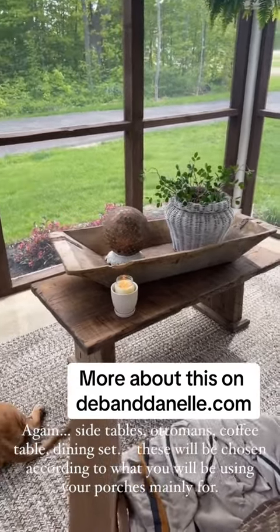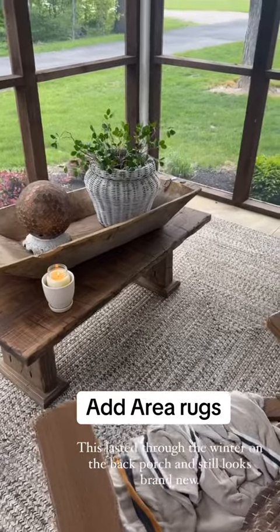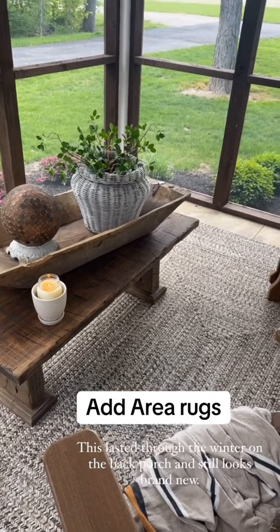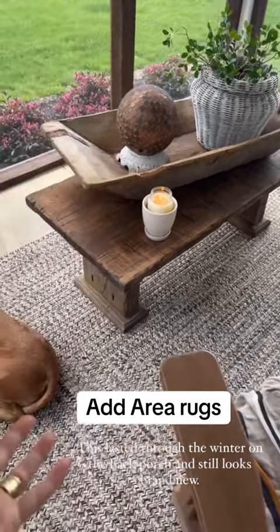This is the one that Deb made. It can be used for anything. One way to bring your inside out and make your porch feel like the inside of your home is to bring an area rug in.